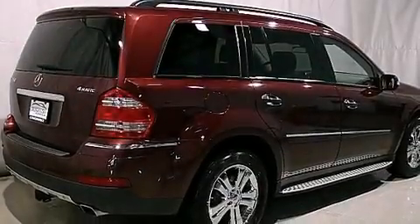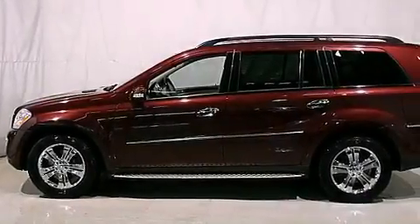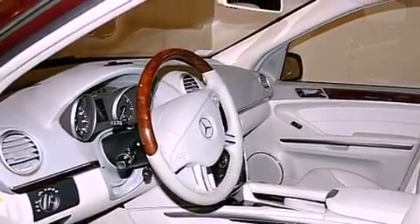Its top features include memory settings for the seat's positions, so you can recall your favorite alignments with the push of one button, a sunroof, a navigation system, commercial-free satellite radio, and a leather-wrapped steering wheel.